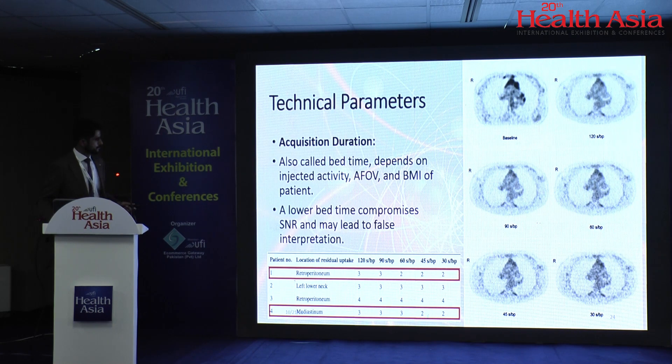Some technical parameters: acquisition duration, also called bed time, depends on injected activity, axial FOV of the scanner, and BMI of the patient. A lower bed time compromises the signal-to-noise ratio and may lead to false interpretation. For example, a baseline acquisition at 120 seconds versus 30 seconds shows significant SNR differences. In one study, a lymph node in the retroperitoneum was staged as stage 2 when acquired for 30 seconds per bed, but as stage 3 when acquired for 120 seconds per bed. Similarly, a mediastinal node changed from stage 2 to stage 3 — the whole management actually changes.